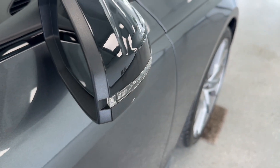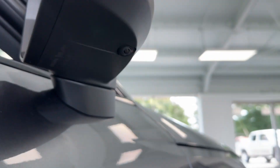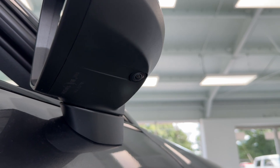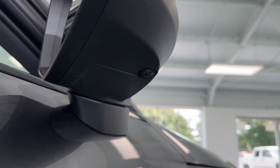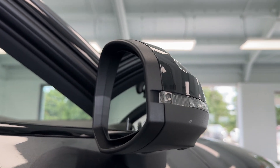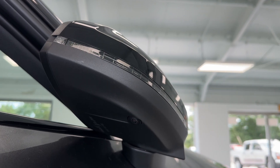On the outside mirror caps you have turn signal indicators integrated into them, and underneath the mirrors you'll see you have a right side camera. This vehicle has a right side, left side, front, and rear camera to help whenever you're parking or going in reverse. These mirror caps are also power folding, so if the vehicle is locked they will automatically fold in to help prevent them from getting nicked by passing vehicles.